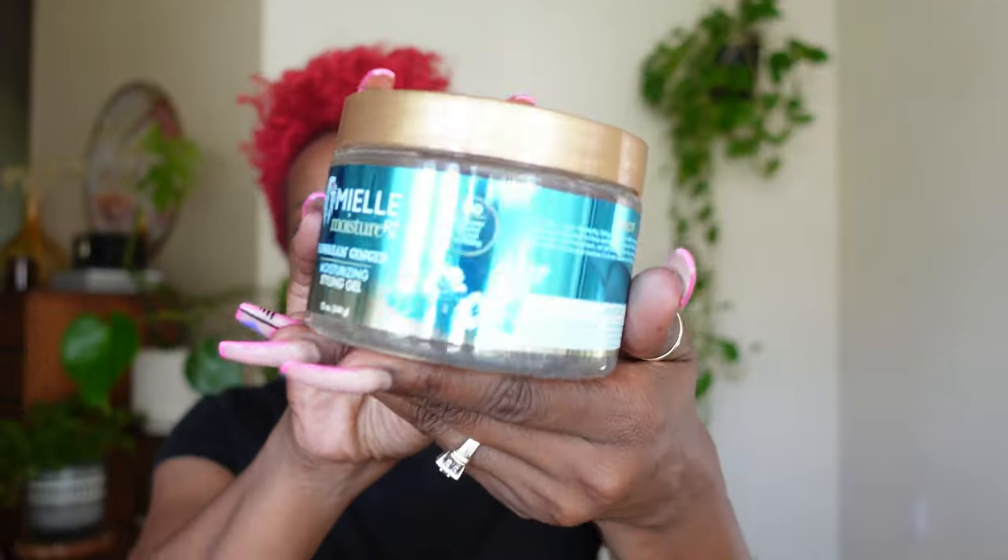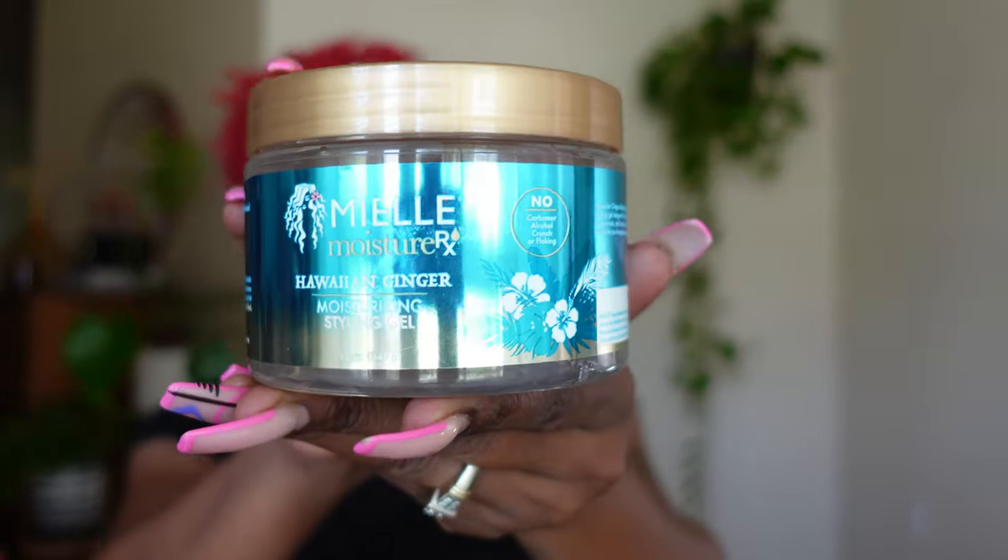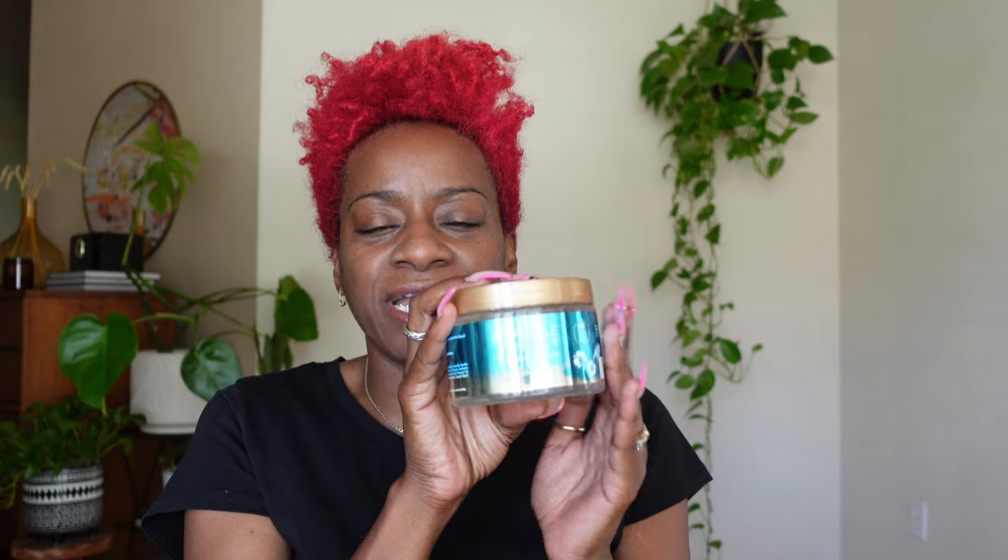Let me show you guys what my hair is looking like right now. I haven't done my hair in a couple of weeks, so it is definitely time for a wash, deep condition, and a styling. I went to the beauty supply store yesterday to look for a product to use in today's video. I picked up a brand called Miel — I think it used to be called Miel Organics. I was looking for a gel-based product and this one is called the Hawaiian Ginger Moisturizing Styling Gel.